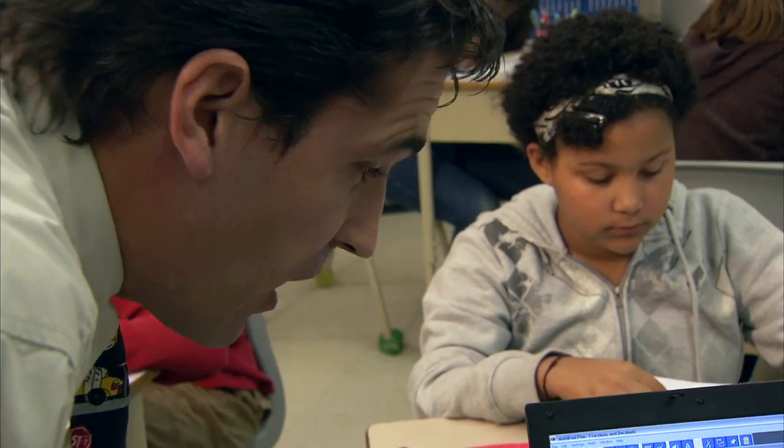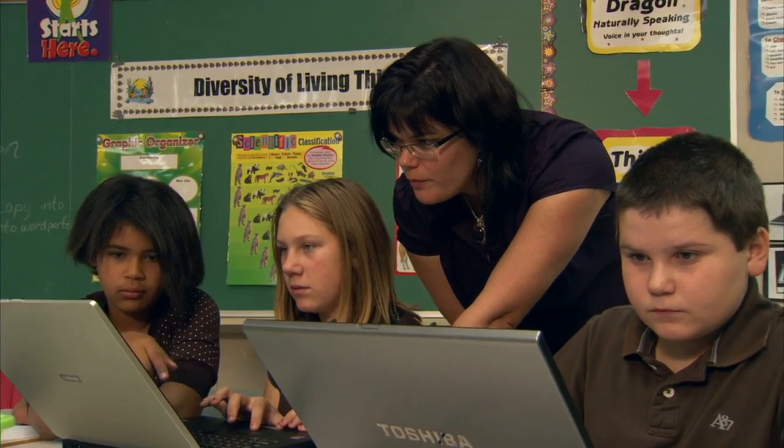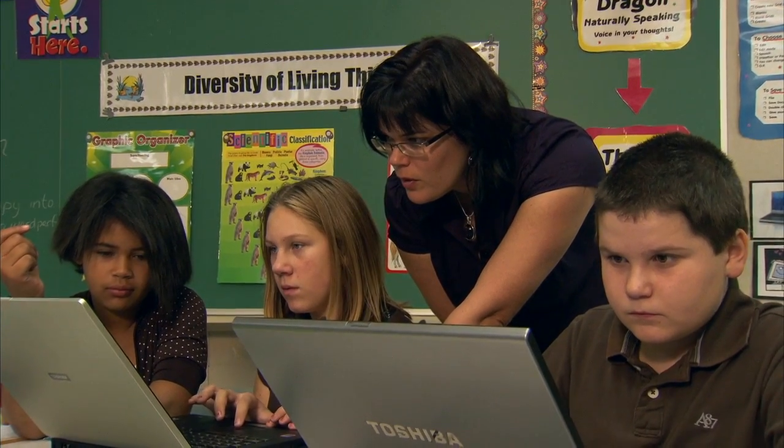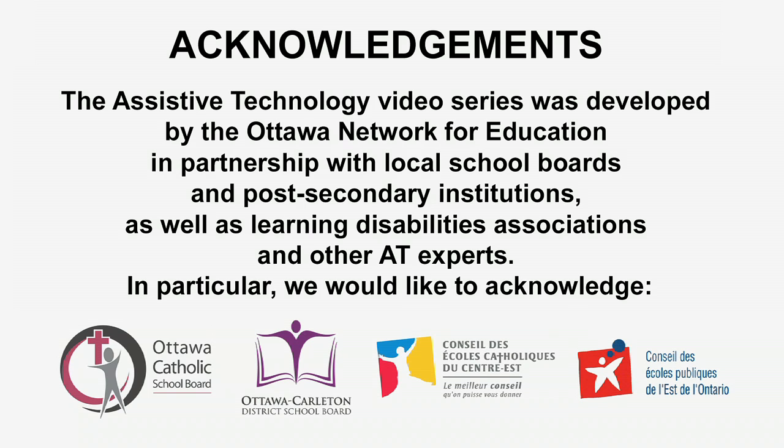It's good to remember that assistive technologies can be used across many subjects. For information on other learning technologies, including applications and resources you can use at home, visit our website and click on the student tab.